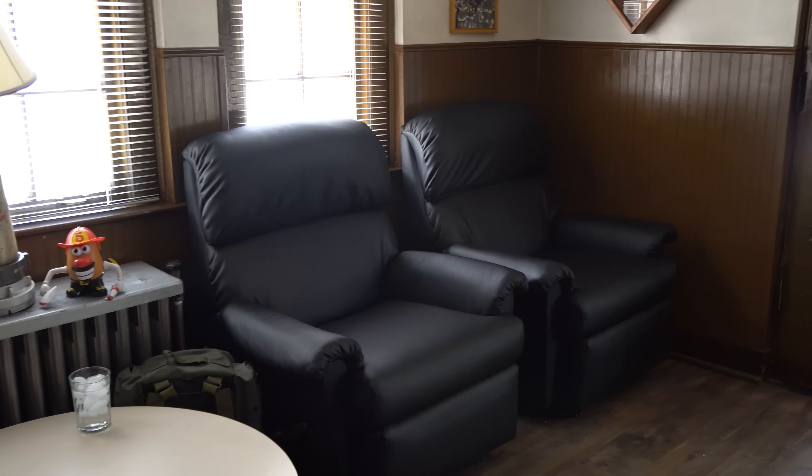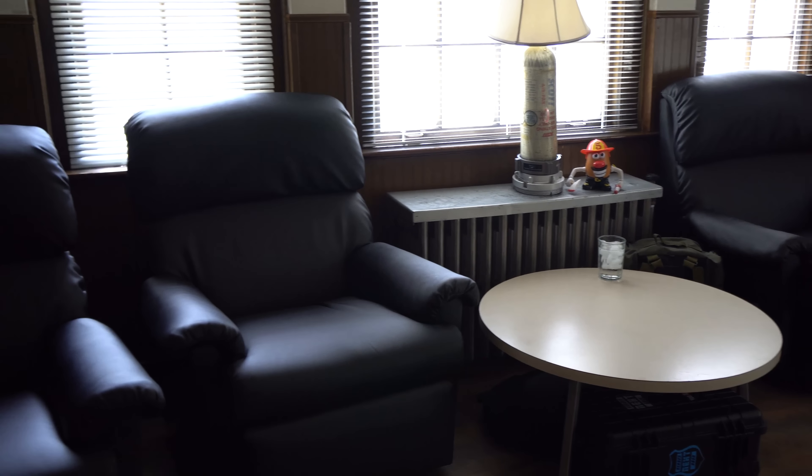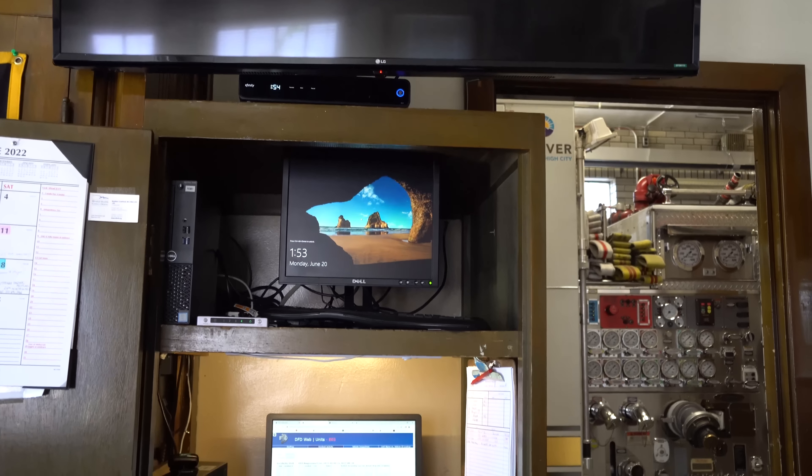So in here, we also have probationary firefighter Jacob Stevens joining us. This is our day room. We're a busier firehouse, so not a whole lot of time is spent in here. We'd love to spend more time if we could, but if we ever get a chance to decompress and put our feet up, this is where we do it. They've integrated our training computer into the TV, so when we have big trainings over Skype and chiefs' meetings, we sit in here to watch those over the big TV.